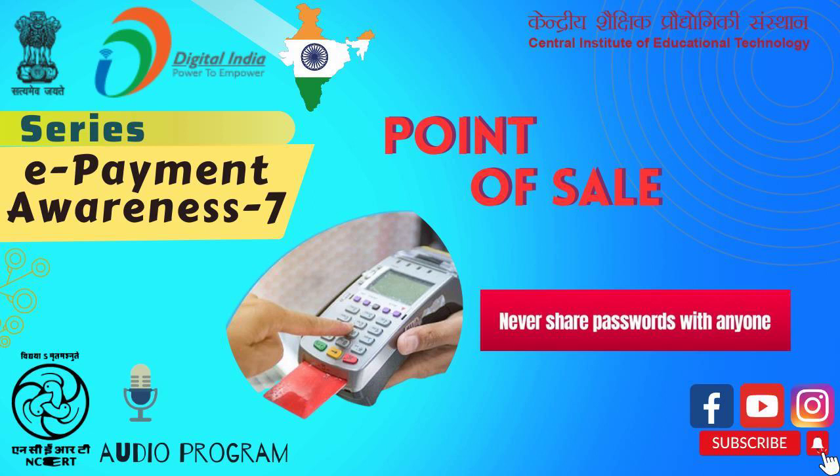POS can be in a physical store where POS terminals and systems are used to process card payments, or a virtual sales point such as a computer or mobile electronic device. Normally, these POS are established near the exit gate of the mall or store.